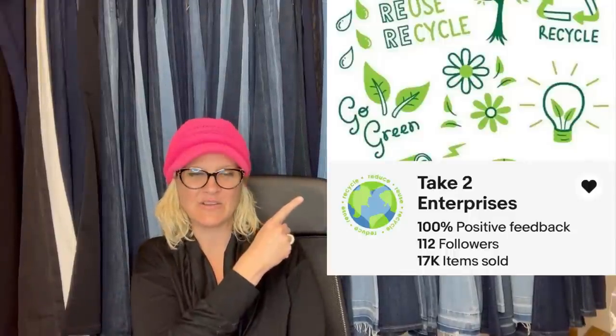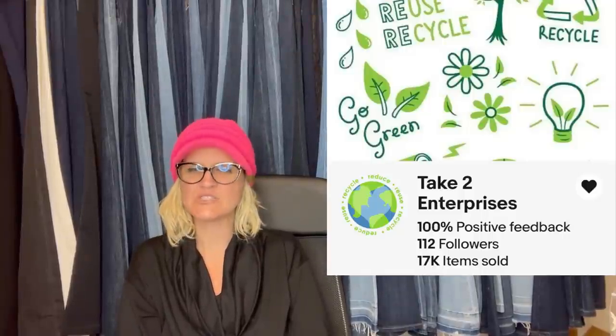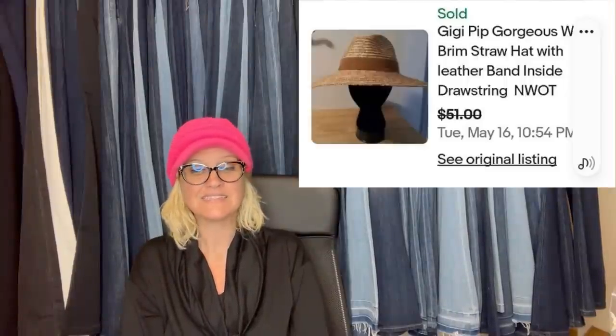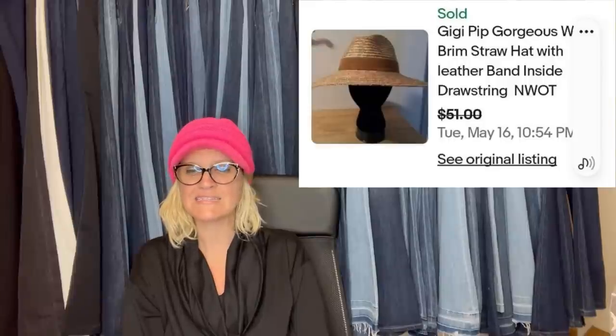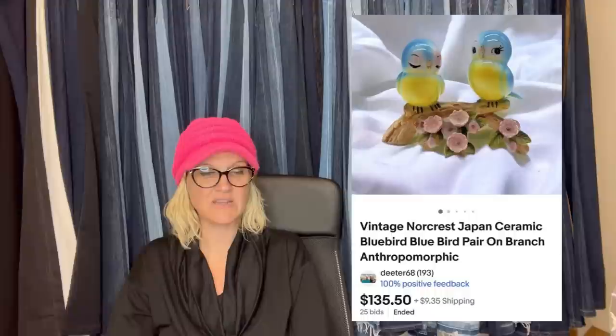This one comes from BOLO Buddies member Take Two Enterprises. She got this hat free from friends doing a spring cleaning, listed it on eBay for $59.99, and today accepted a $51 offer. It's a Gigi Pip straw hat — some of those straw hats can go for big bucks. Another item: put on a five-day auction, quite surprised it went this high. It is a vintage Norcrest Japan ceramic bluebird pair on branch, anthropomorphic — sold for $135.50.